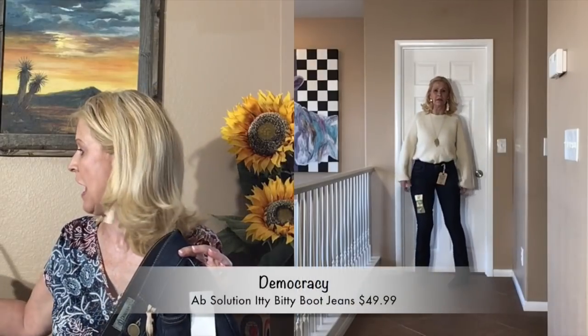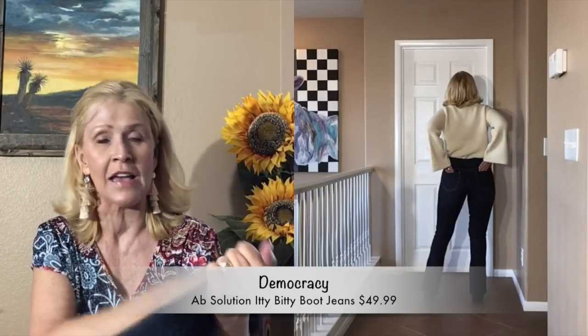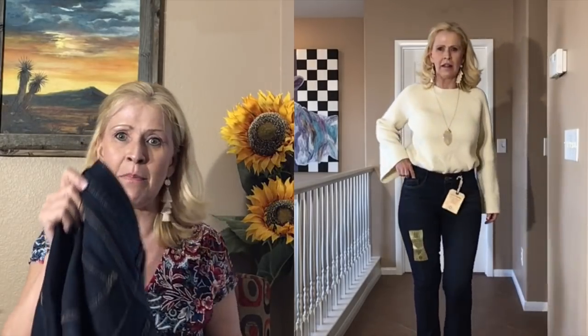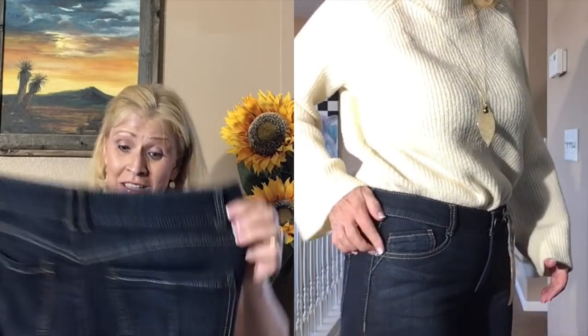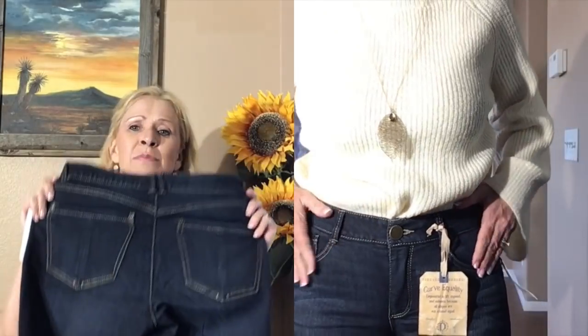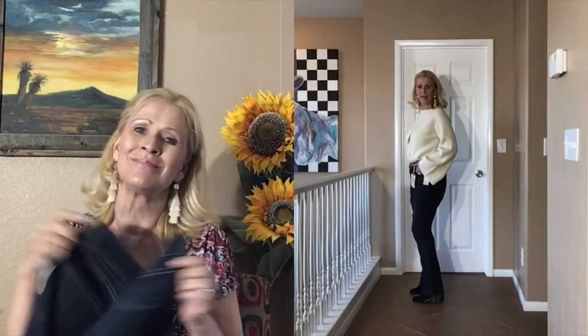I am loving everything by Democracy denim, so I decided to pick up another pair. These are different from the ones I've tried before. These are the Democracy Women's Absolution Itty Bitty Boot Jeans and they are $49.99. They do have that panel in the waistband and I got these in a size 8. We have the contrasting stitching — not my favorite, but I really didn't mind it too much. These feel really nice on. I don't know about these pockets — do these pockets make my butt look big?